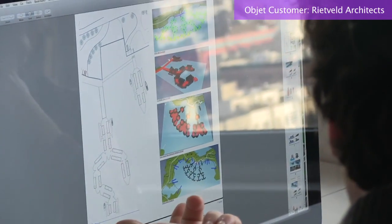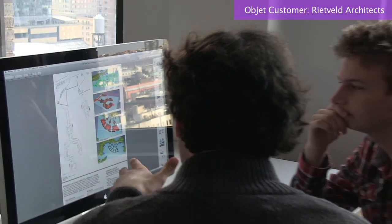The way we did models before in our office was all done by hand. It was a very long and tedious process. One or two months for a building model was nothing special.